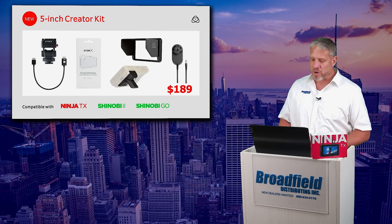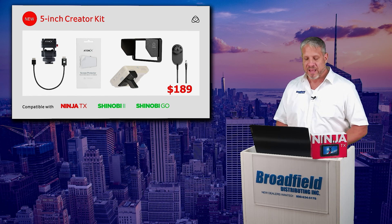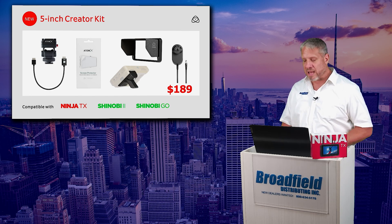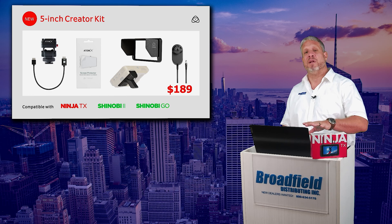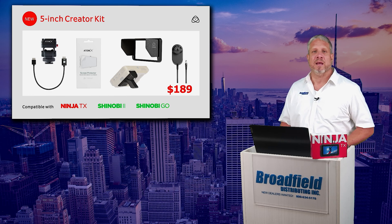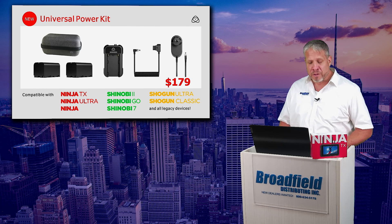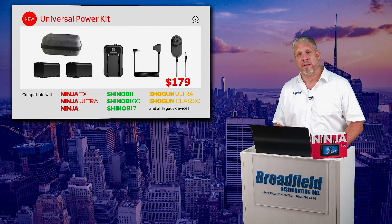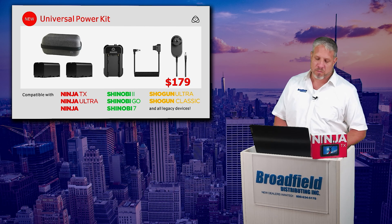Now I do want to point out the compatibility here. The 5-inch creator kit is compatible with the Ninja TX, the Shinobi 2, and the Shinobi Go. This is slightly different than the accessory kit with the Ninja Ultra. The universal power kit, on the other hand, is compatible with the entire Atomos field product line.